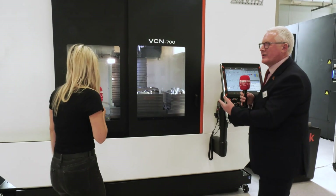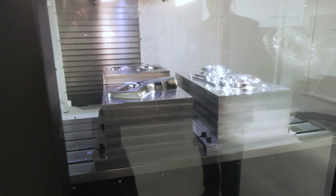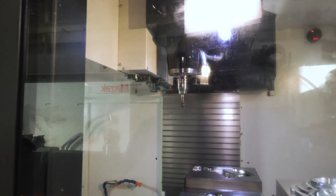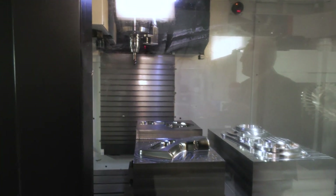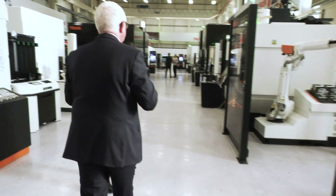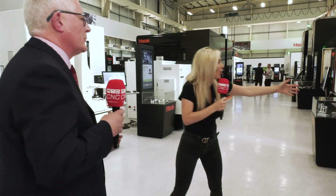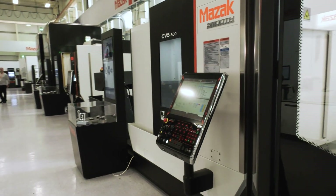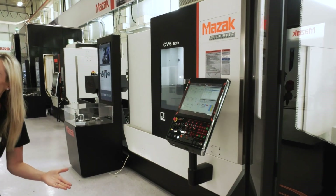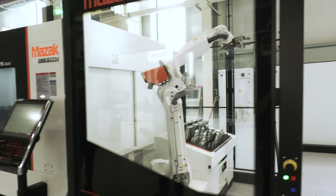This is our latest VCN 700, launched for the UK for the first time at EMO Milan three weeks ago. UK built and designed — we're very proud of that. It's an extended Y-axis for more suitable mould and die applications, but also for the subcontract industry that need capacity. Mazak is a brand where every machine you're talking about is ever-increasing in cutting-edge technology — increasing the table, improving the control system. And being a manufacturer and not a distributor, we design that.